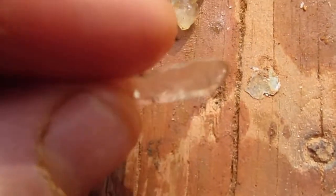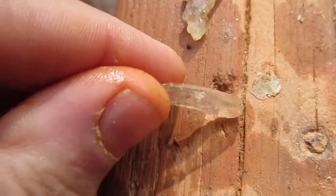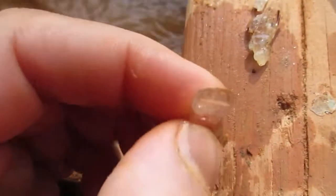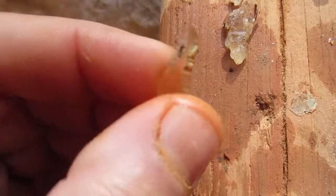So that's number three. Here's number two. Now, believe it or not, this is a crystal — it's a tabby. It's faced right there, it's faced right there, it's faced right there. The back side's faced. And it has a tip on it. That is a complete crystal.